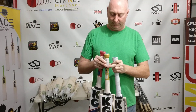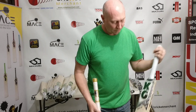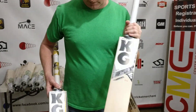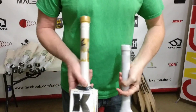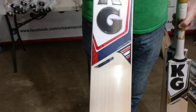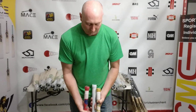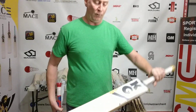We have here three bats from the KG range: we have the Limited, the Gold, and the Exclusive. All three of these are grade one willow, so they're all very good quality bats.